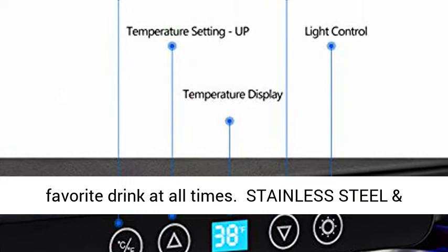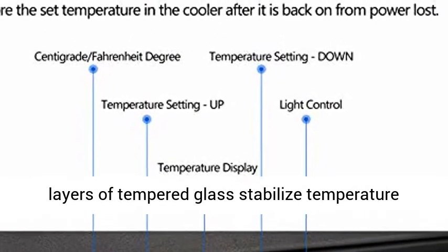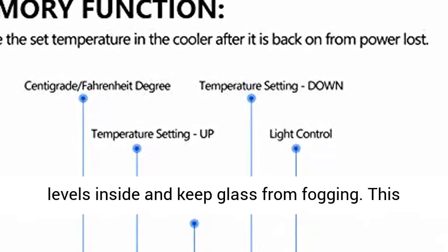Stainless steel and air outlet — special stainless steel frame with two layers of tempered glass stabilizes temperature levels inside and keeps the glass from fogging.